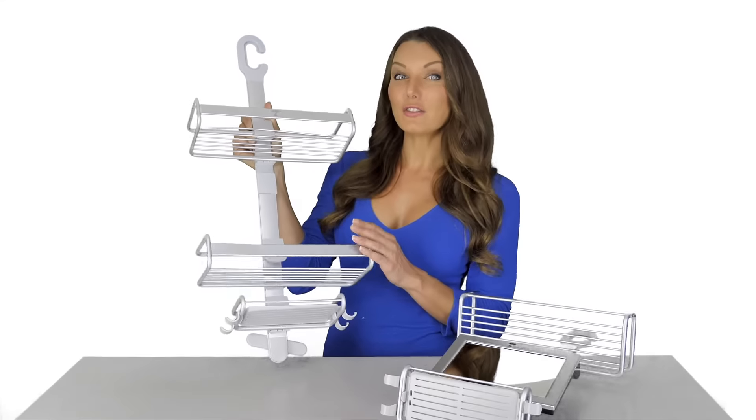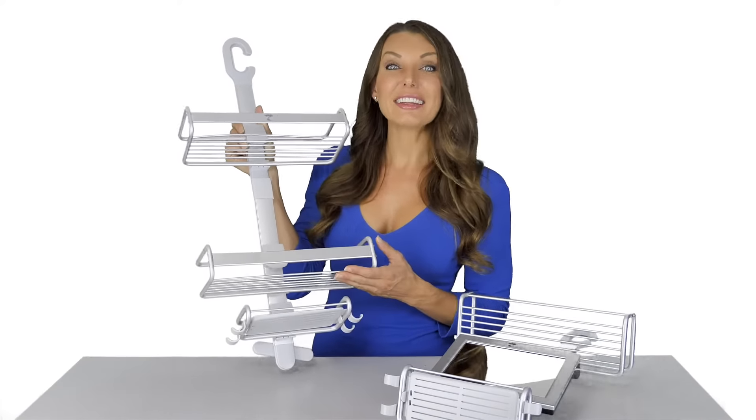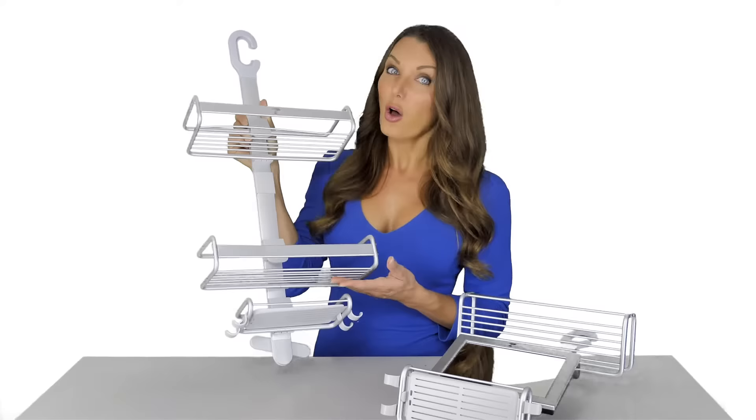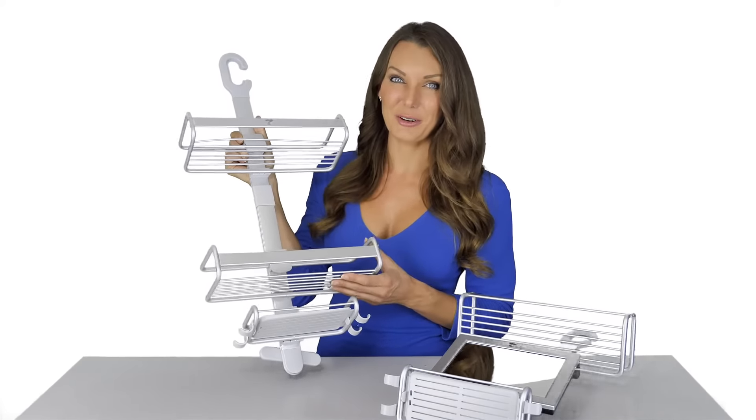These caddies unfold and lock together for easy assembly and storage. The caddy can easily be hung from your showerhead, or we'll give you the option to hang it anywhere with the stainless steel hook we include for you.